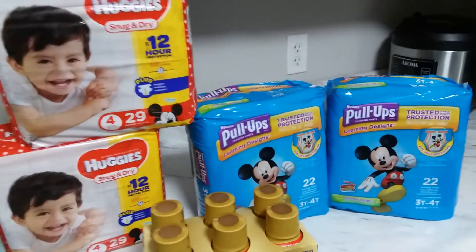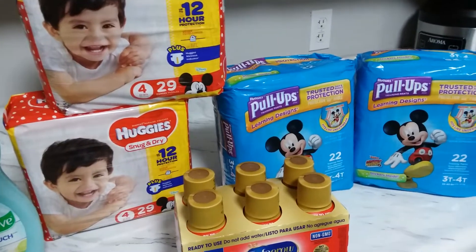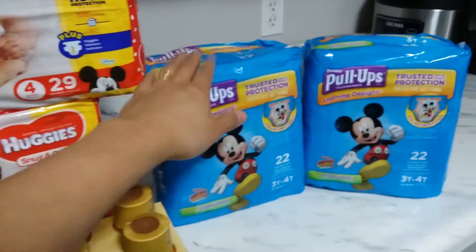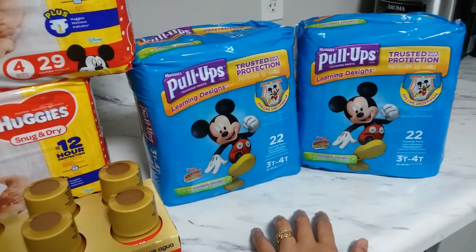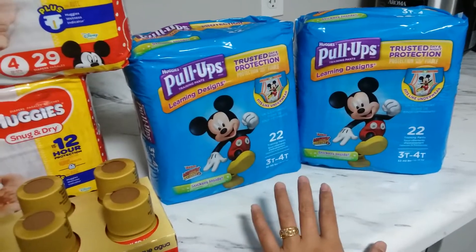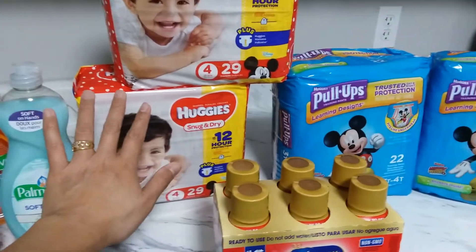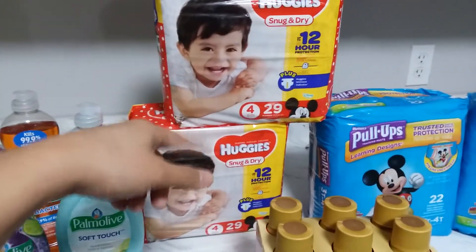The reason I grabbed two Pull-Ups and two regular diapers — even though my son wears Pull-Ups — is because there is an Ibotta rebate of $2 each bag, and the limit is two. So if you buy four, only two qualify for the rebate. That's why I grabbed two of each.